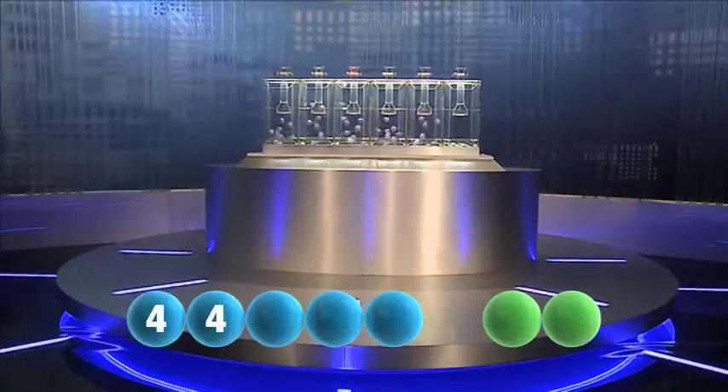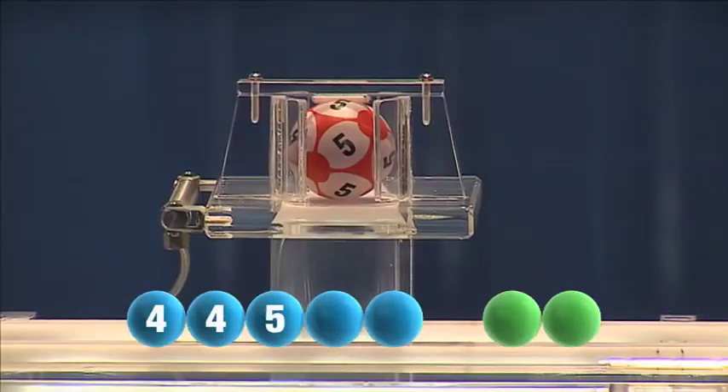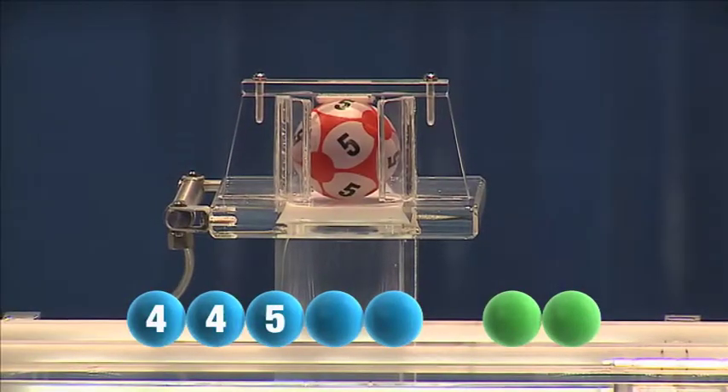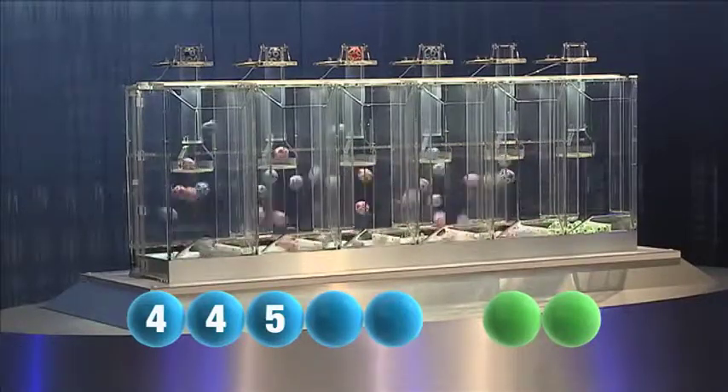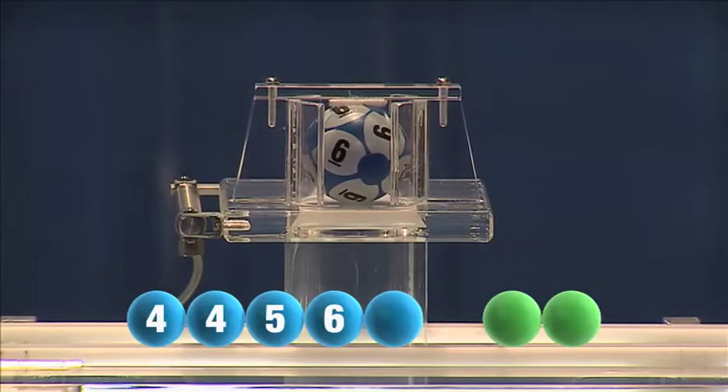The third number to be drawn tonight is five. Following that is the number six.